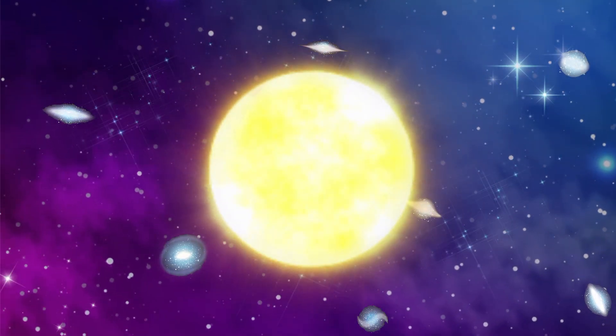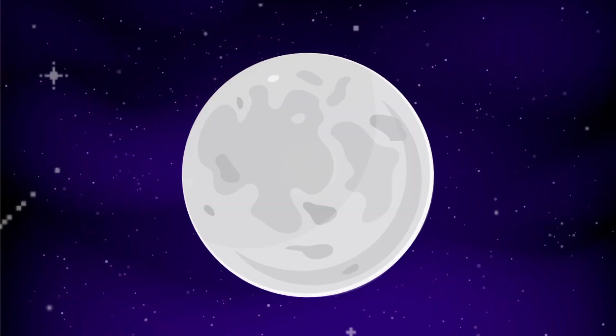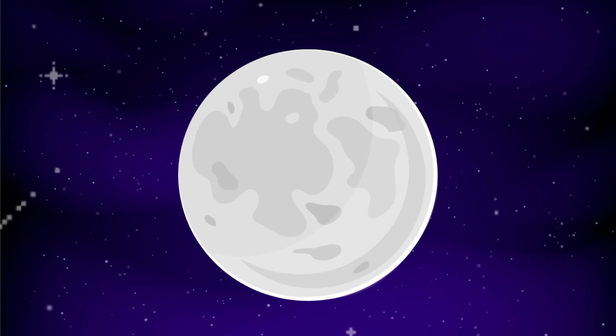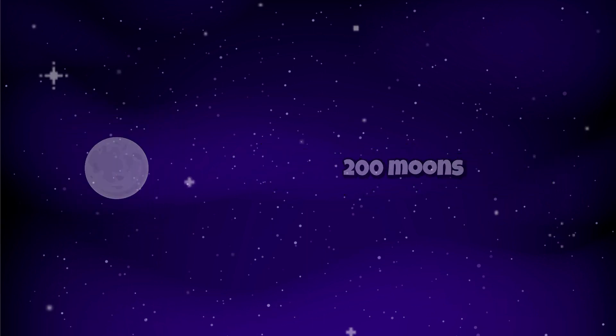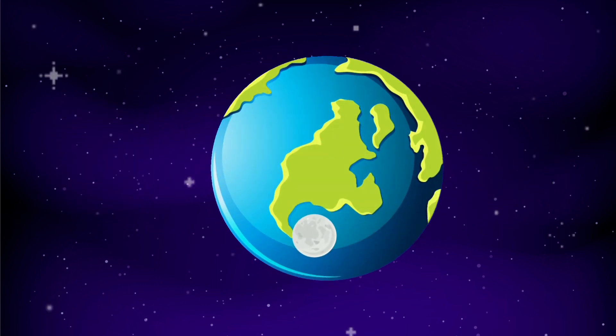There lie billions of stars and galaxies in space. The Sun is one of the stars. Is the Moon a star too? No. The Moon is a natural satellite. There are more than 200 moons in our solar system. There is one moon orbiting around our planet, that is Earth.